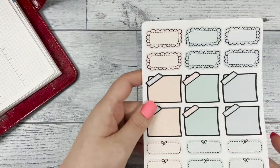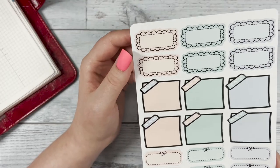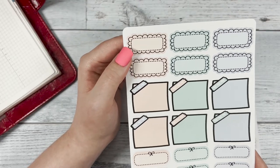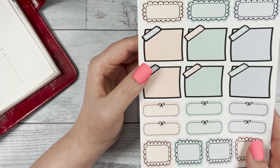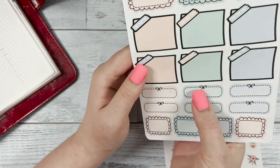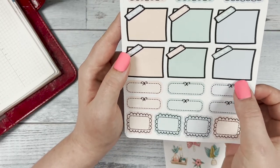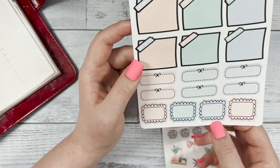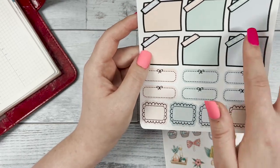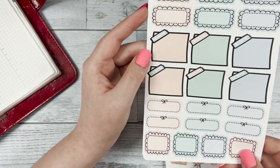Then we have the scallop and sticky note sheet — one of my favorite sheets. At the top you have the rectangular scallops, then the sticky notes in the middle, the cute bow sticker, oval sticker, and at the bottom the square scallop. You can use these for any important notes for the day that you need to highlight.